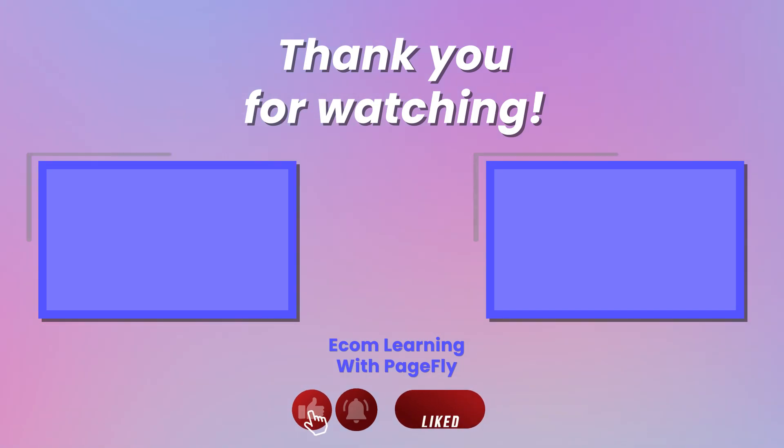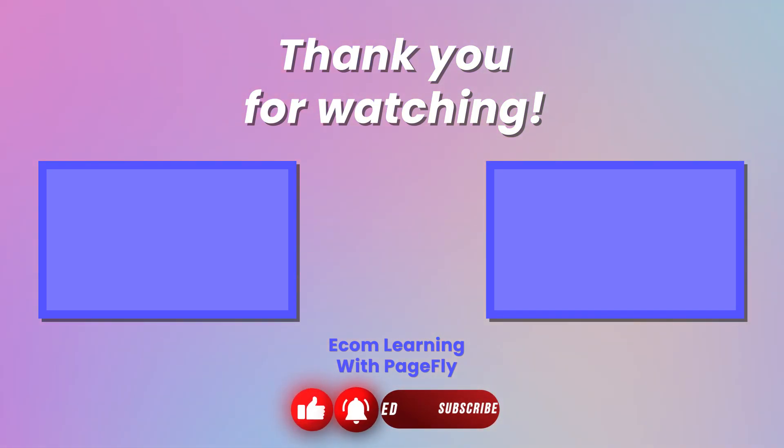That's it for us for now — stay tuned for more Shopify theme reviews in the future. Thanks for watching! Be sure to like, comment, and subscribe to our YouTube channel so that we can bring more of our insights into themes for your pleasure viewing. Until next time!